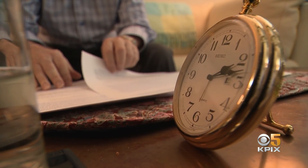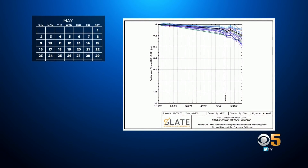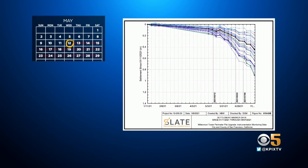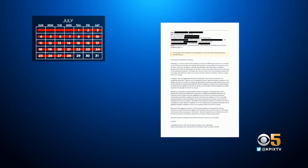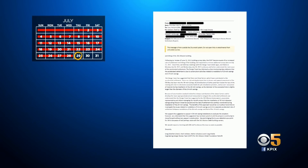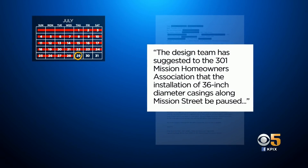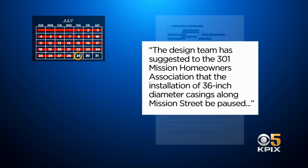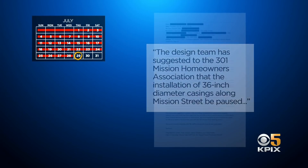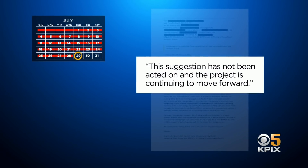We asked him to review engineer logs and internal emails obtained by KPIX5. This chart, produced by geotechnical engineers on the job, shows the accelerated sinking started in mid-May. Work on the project continued through June and July. In an email on July 29th, the engineering design review team hired by the city to oversee the project warns building officials that the design team has suggested to the 301 Mission Homeowners Association that installation of 36-inch diameter casings along Mission Street be paused.